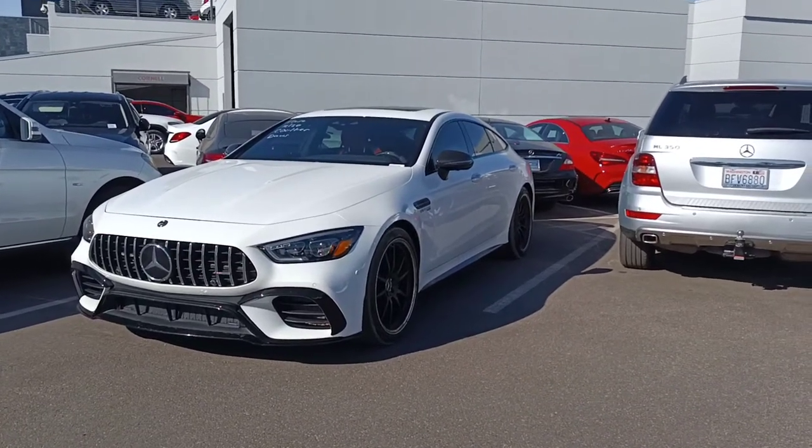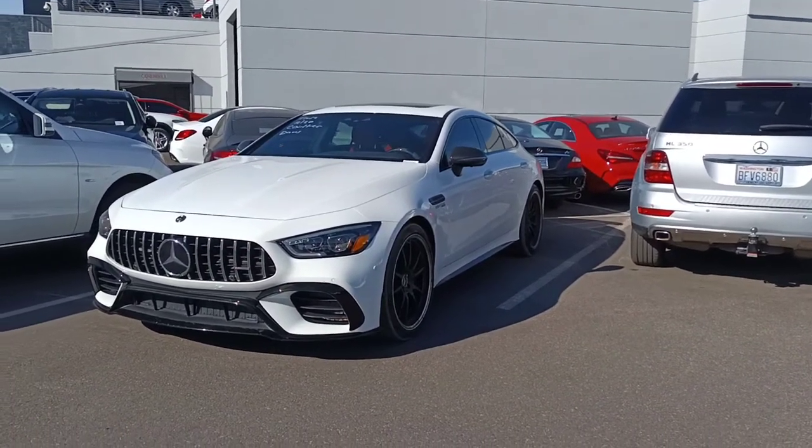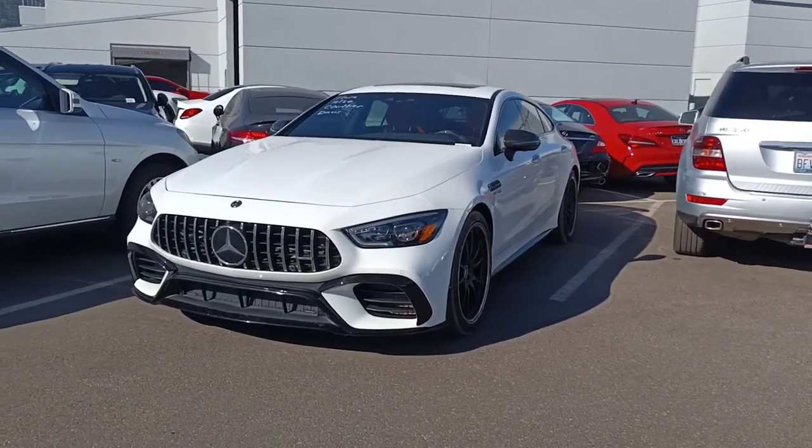Hello, my name is Jamie with Mercedes-Benz Gilbert, Arizona, and our 2019 Mercedes-AMG GT 63 Coupe.